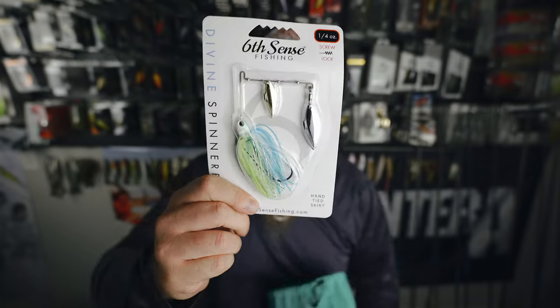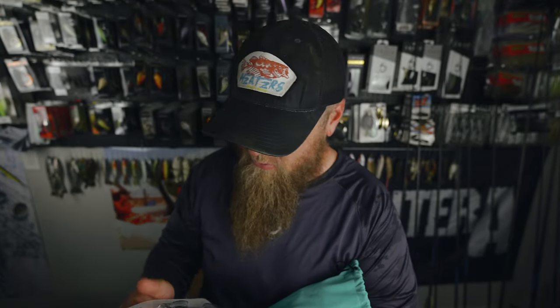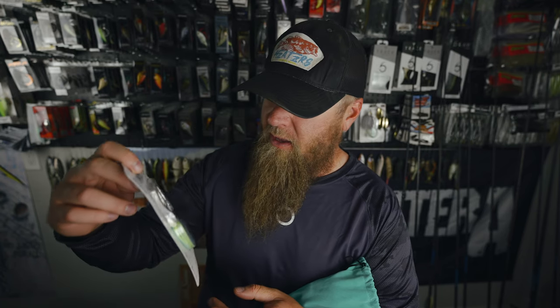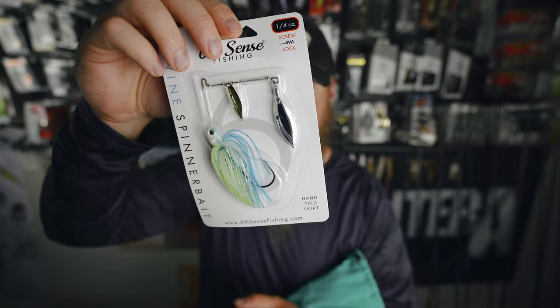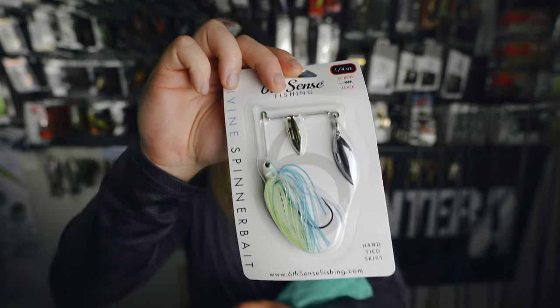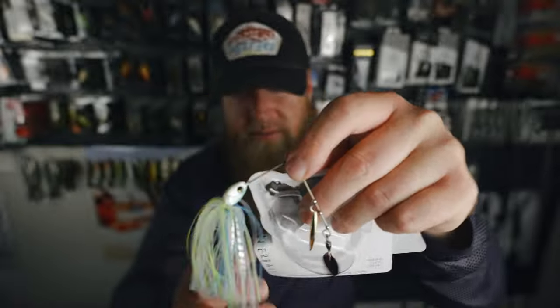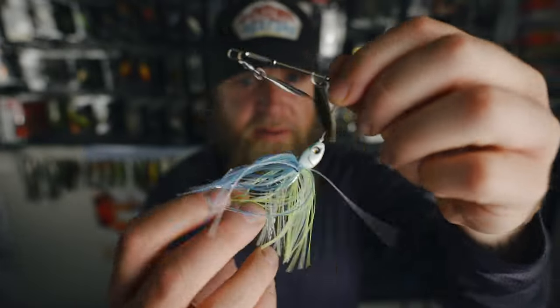Would you look at that — a Divine Spinner Bait! This is one of my favorite colors, quarter ounce, screw lock, hand-tied skirt. The Divine Spinner Bait in that blue truce flash color — super heater. Let me tear this thing out of the package for the sake of the unboxing and take a look up close and personal. There it is — it's a good looking spinner bait right there.